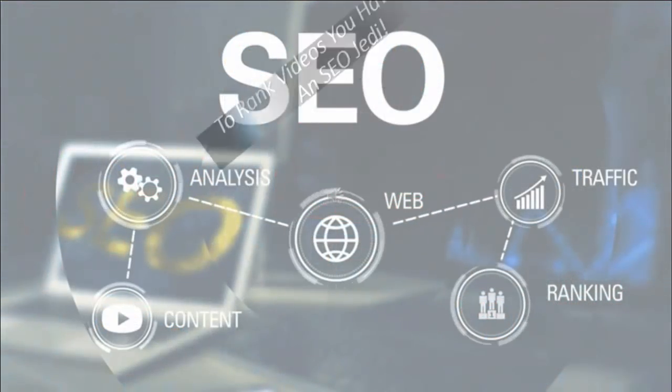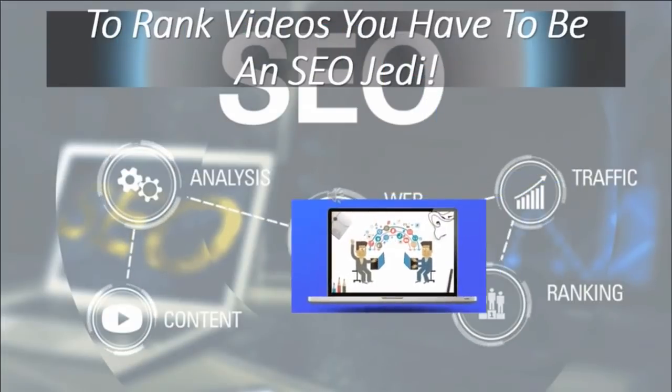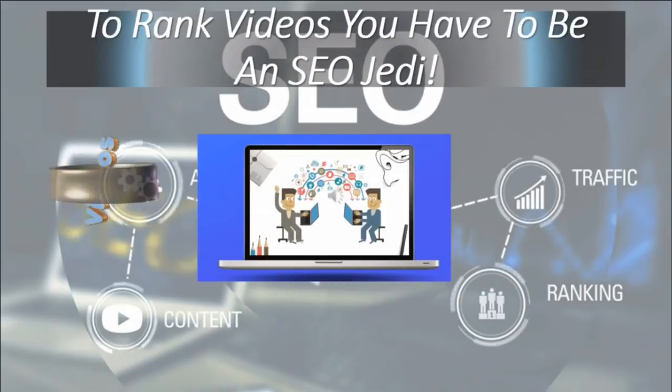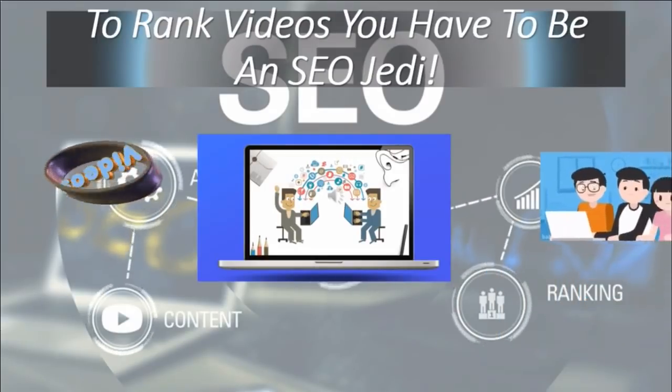Trying to rank videos can be tedious and hard. You have to be an SEO Jedi. None of their students are SEO experts either, but they still rank video after video on the first page. How, you ask? They have an unfair advantage.